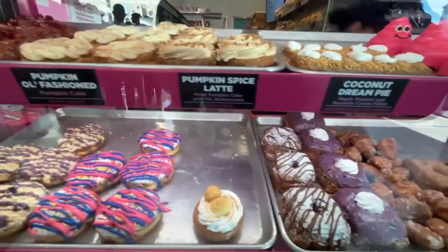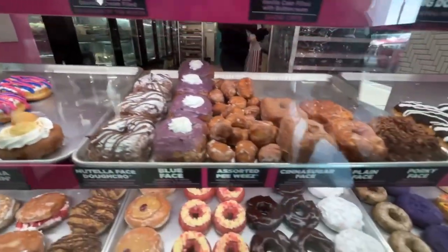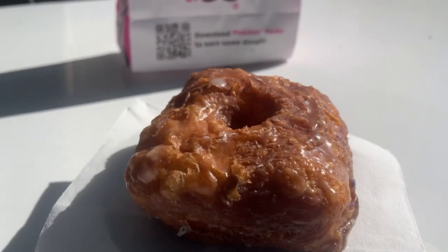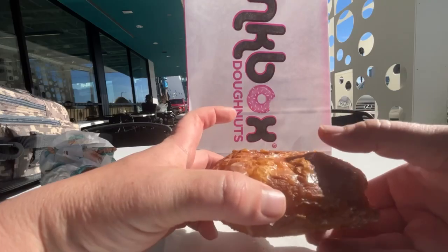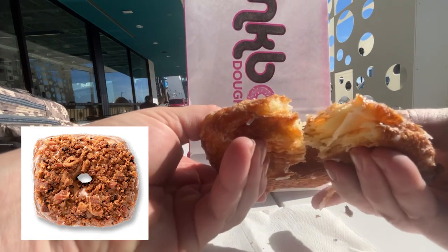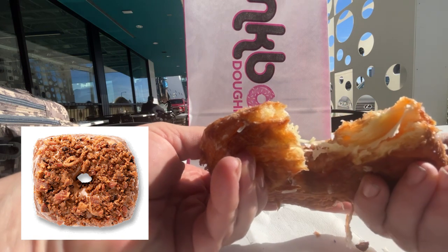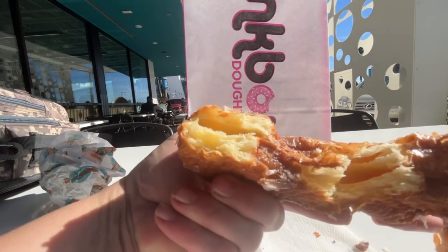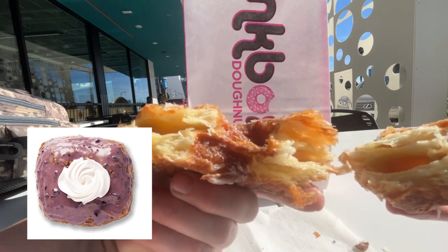If you've got a sweet tooth, don't forget to stop by the Pink Box donut counter. I of course had to get the cronut — at Pink Box they call it a doe crow. Next time I'm gonna have to try the porky face, which is a maple frosted cronut with bacon on top, or the blue face doe crow, which is a blueberry frosted cronut with whipped cream.